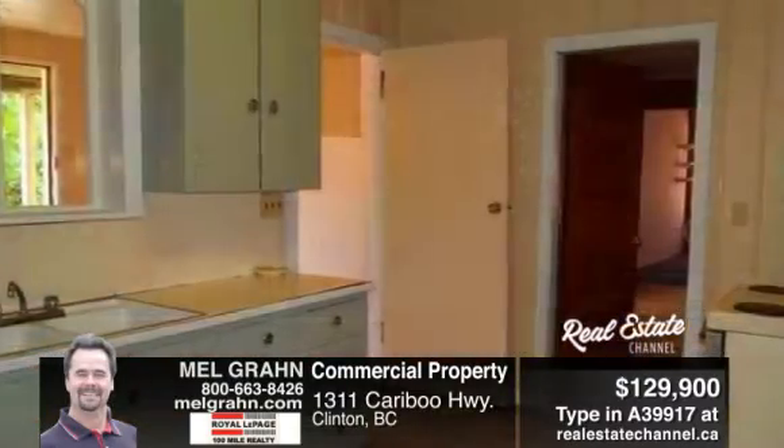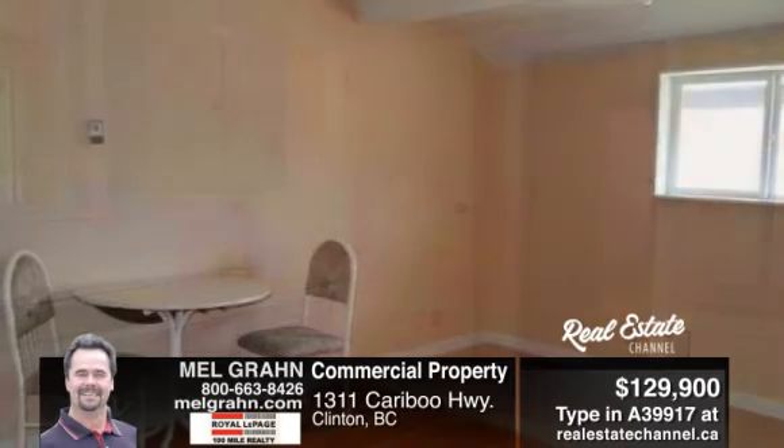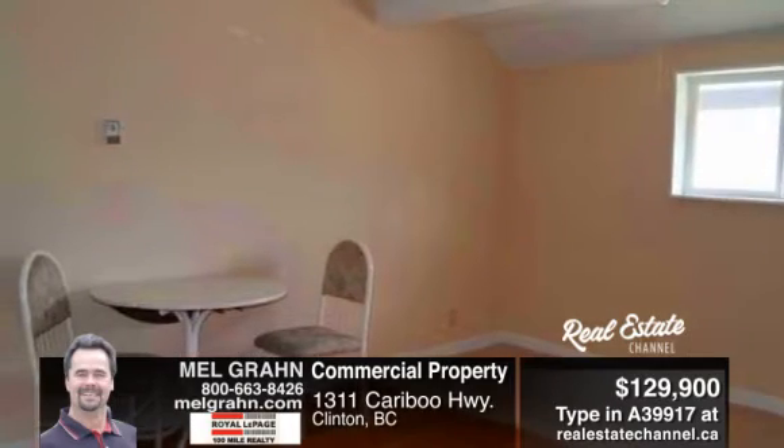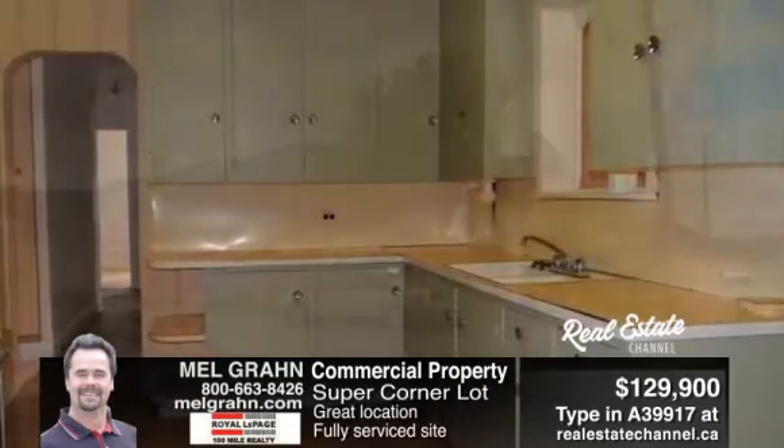It's all about location. A super corner lot right on Caribou Highway with retail storefront approximately 700 square feet, as well as a three-bedroom residential suite. This older building has loads of character and C2 zoning allows for multiple commercial uses.